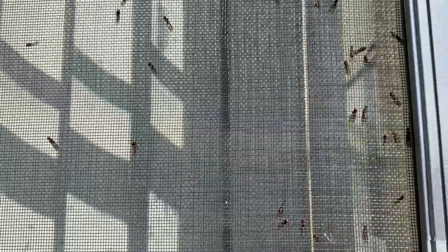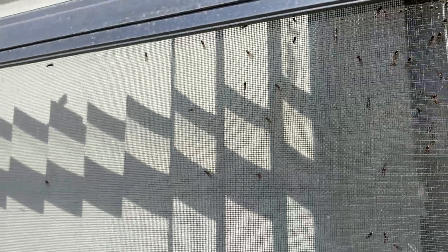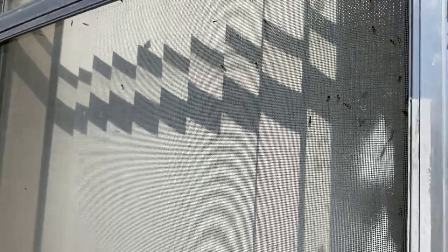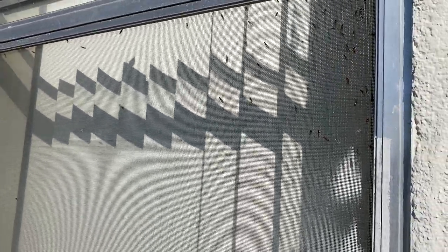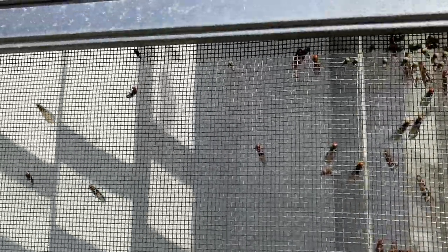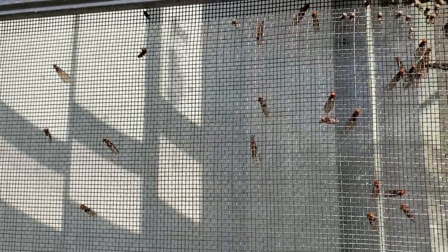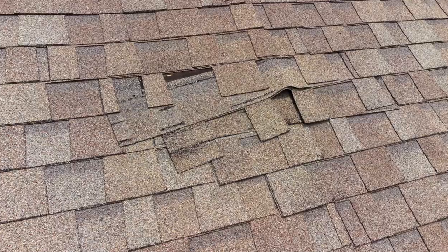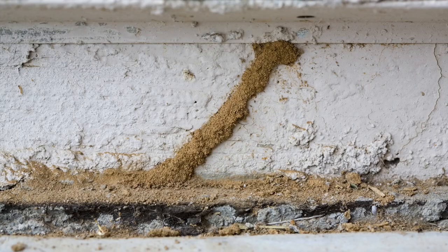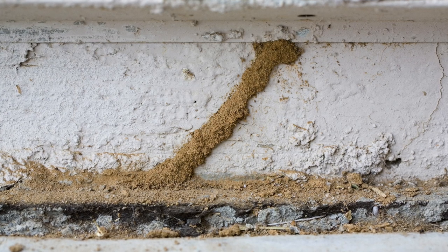Subterranean termites nest underground in the soil and love damp, moist places. Any wood that's wet — tree stumps, wet wood laying around — they're on it. Termite damage can actually be mistaken for water damage for this reason. Any chance they get, they will find a way into your home: holes or cracks in your wood siding, cracks or fissures in the foundation, cracks or crevices on your roof, especially a leaky roof. If you see these on your walls, understand that the termites have already invaded the fortress.